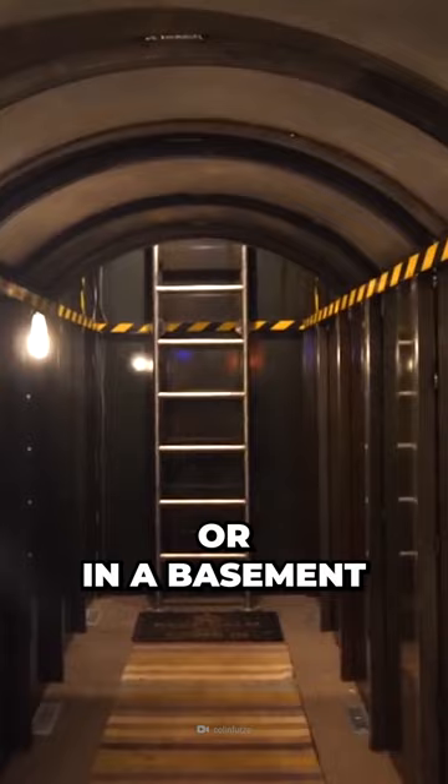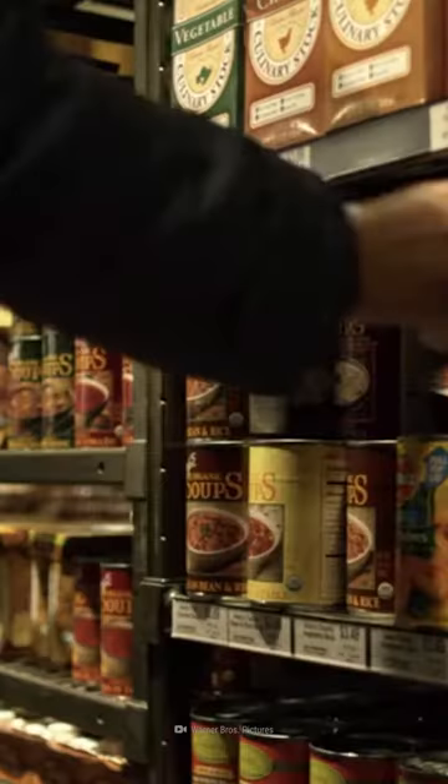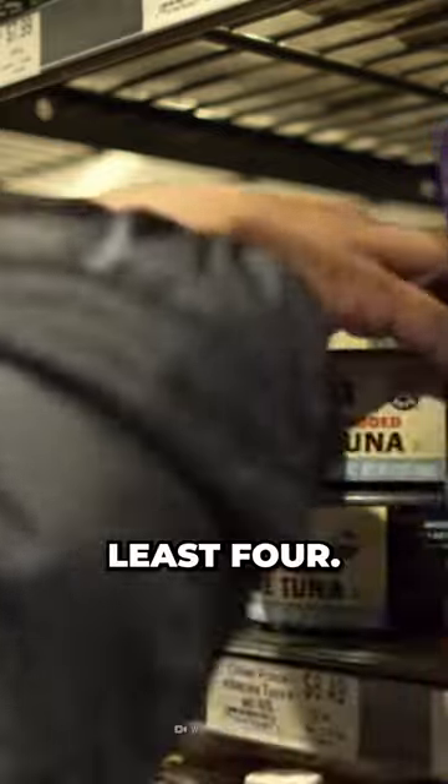Step one: find shelter to protect yourself from fallout and radiation. An ideal shelter is underground or in a basement and made of lead. Step two: it's estimated that a nuclear winter could last anywhere between one and four years, so prep enough food and water for at least four. That's 1,460 gallons of water per person.